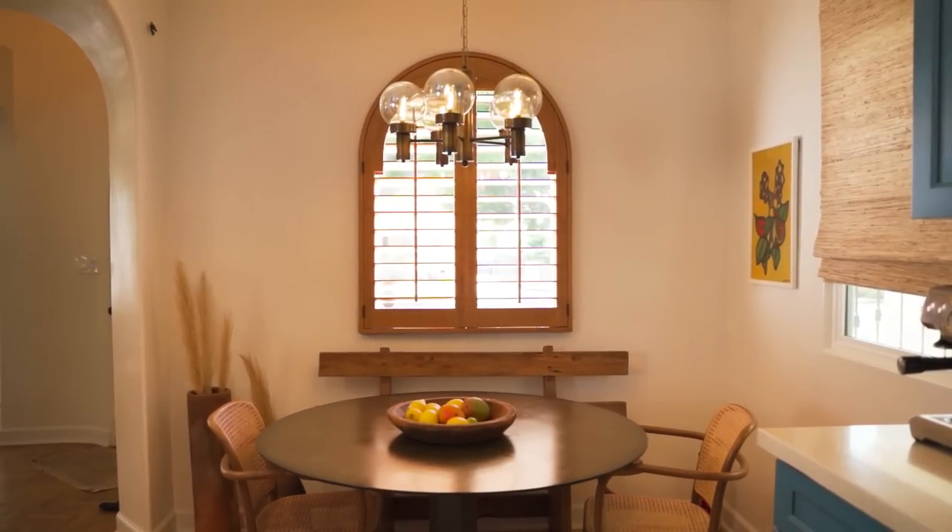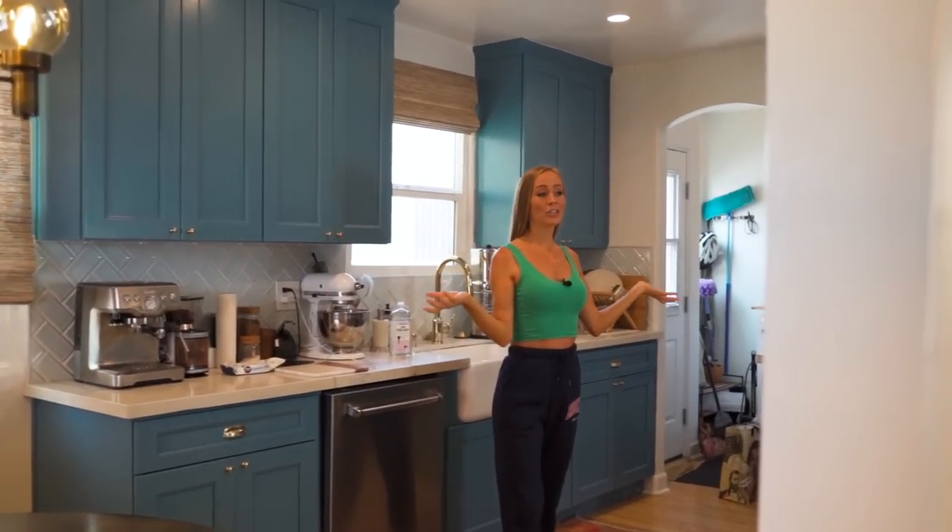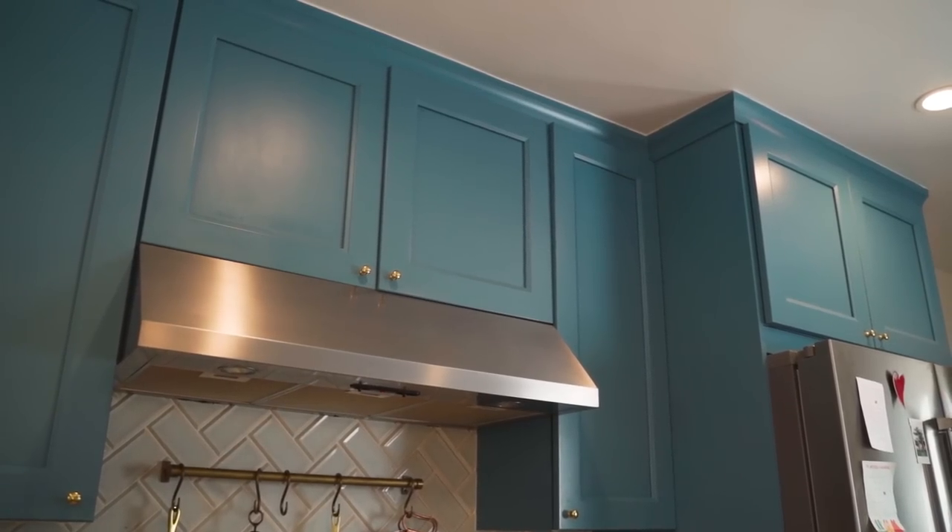We have a beautiful little breakfast nook right here, again with the arch detail. And we walk in and we have a stunning blue kitchen — I like how it's not just white. White used to be my favorite color for kitchens, but now I like when it's something different.